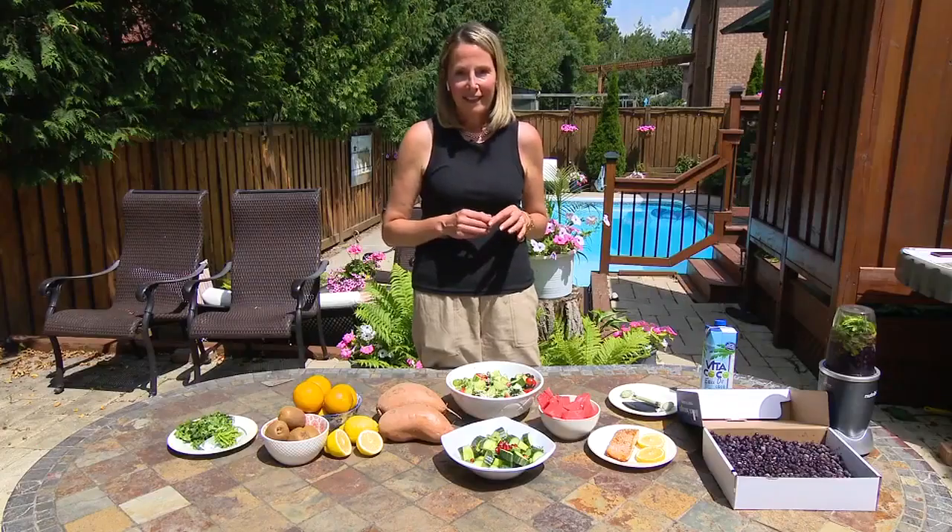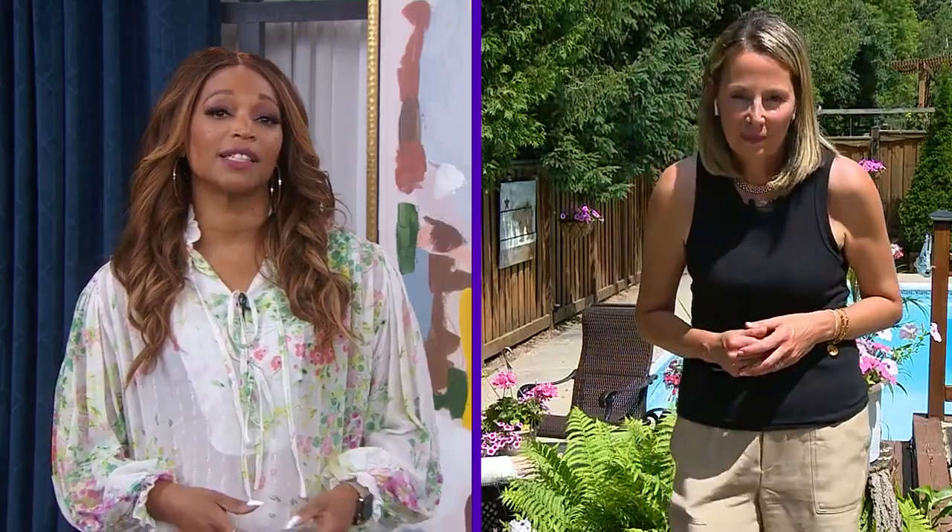Dr. Joey Shulman is a fountain of knowledge on how what's going on inside our body affects what we see on the outside. Today she's joining us to talk skin. We know about the lotions, potions, and serums to help reduce the signs of aging and improve the look of our skin. But Joey is here to give us the need-to-know on foods to help us achieve a beautiful glow. So give us an example of some skin conditions that you've worked with that have improved from diet and supplement therapy.